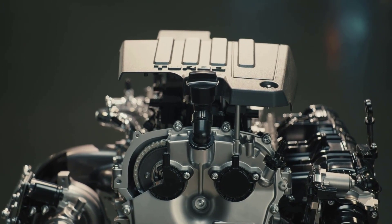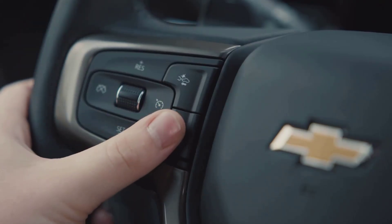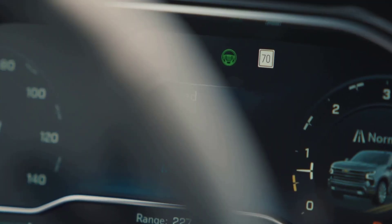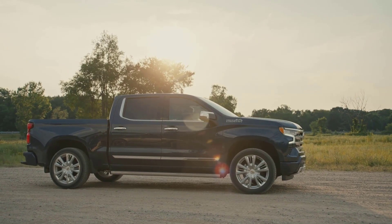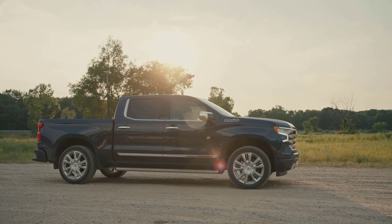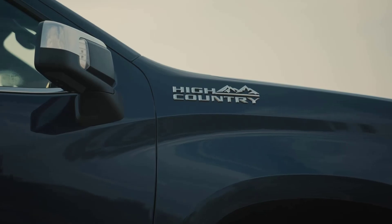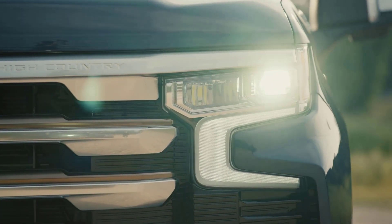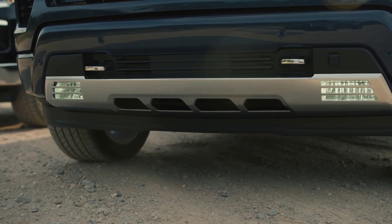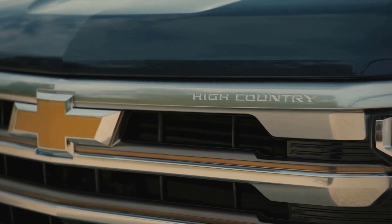The towing capacity of the available turbo diesel engine has been increased to a remarkable 13,300 pounds. Last year's V6 engine is no longer offered, but the four-cylinder gets a 20% increase in torque output. For the top High Country trim, GM's Super Cruise highway driving system is now available. All of these improvements help to make the 2022 Chevy Silverado 1500 more competitive with the Toyota Tundra that was just redesigned for this year.